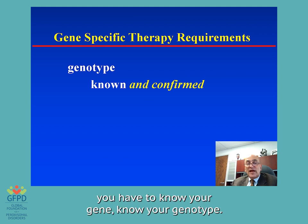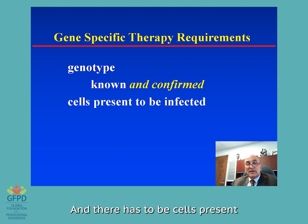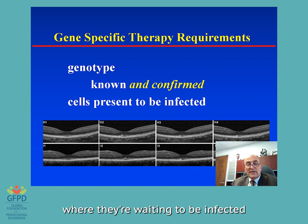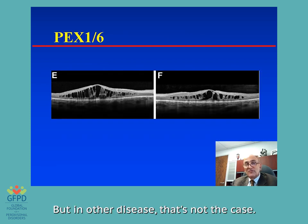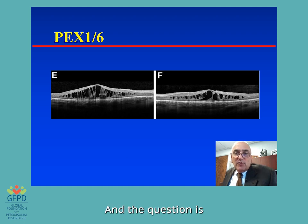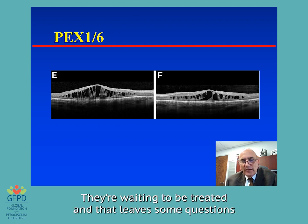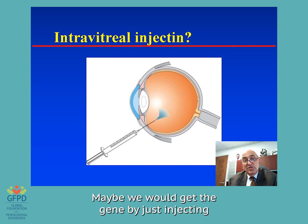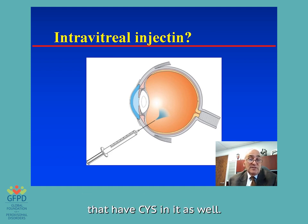Gene-specific therapy requirements: you have to know your gene, know your genotype. It has to be confirmed that the test is correct — they're not always correct. And there have to be cells present in the retina to be infected. We can see a patient like that boy who had all of those cells waiting to be infected because in that disease the cells are there, they're just not working. This is what the retina looks like in PEX-1 and PEX-6 — you can see there are all these cysts in the retina; it's a sick retina. But we can see down here there are still cells waiting to be treated, which raises questions about what the effect would be. Maybe we could get the gene in just by injecting into the eye in a very common procedure called intravitreal, without having to go under the retina.